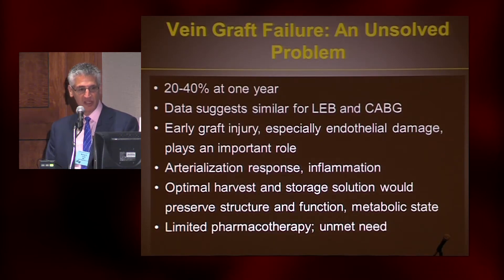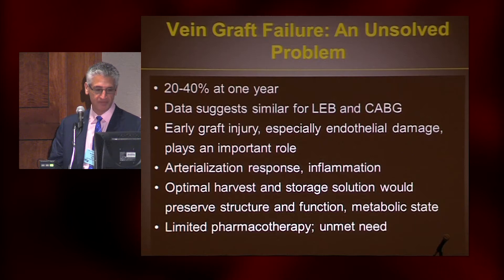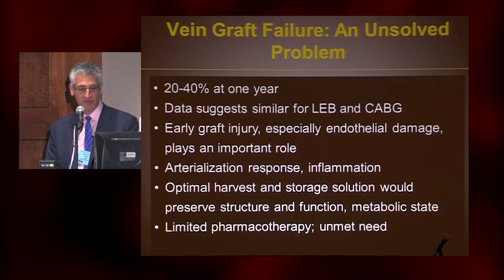The idea, perhaps, is that the optimal technique, the optimal harvest, and the optimal storage solution would minimize the injury to the vein — just like any other transplanted organ — preserve the structure and function in the metabolic state. But we really don't have much pharmacotherapy for vein graft failure other than antiplatelets right now.